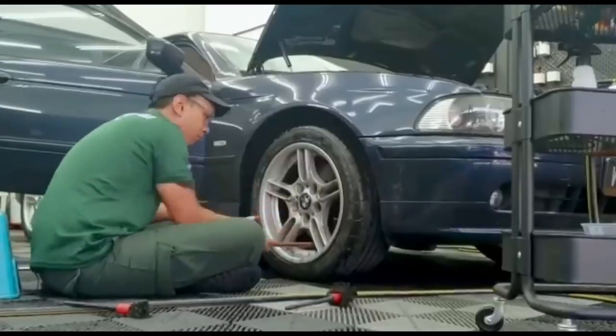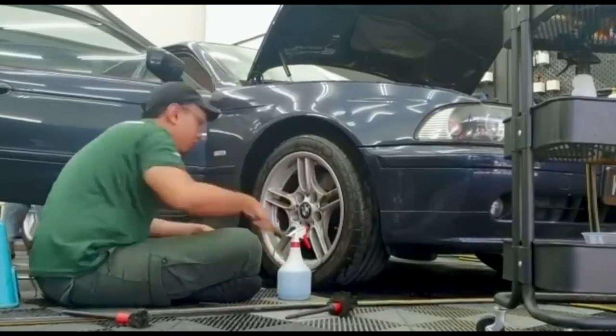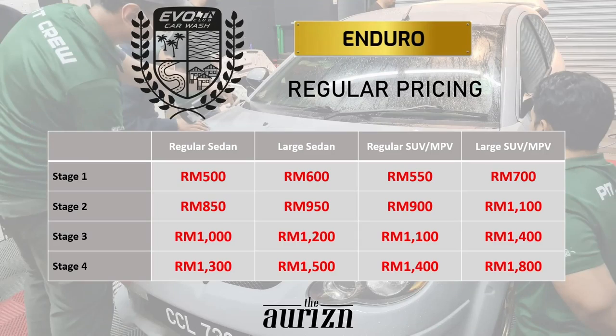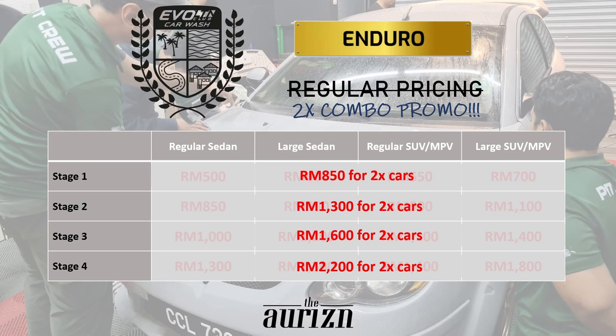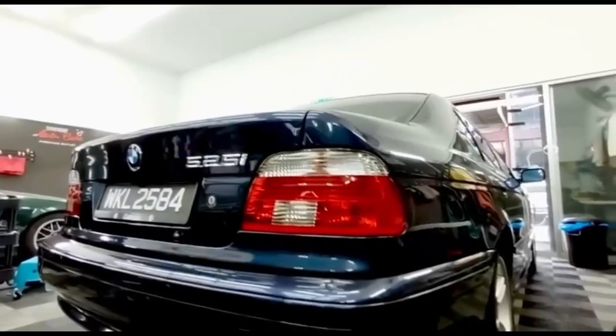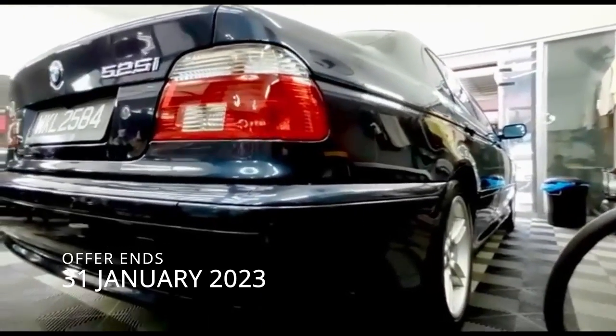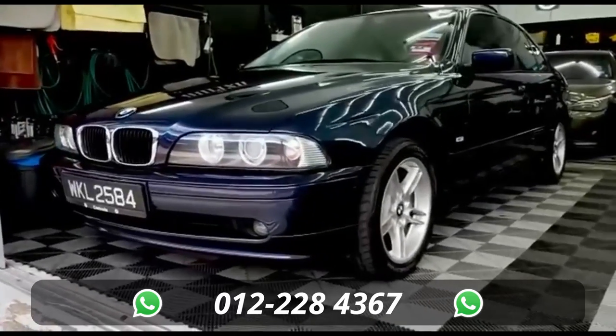Our balik kampung before and after treatment is applicable only if you take stage two and upwards. In good news, we are bringing back our Enduro Dua Kali combo promo, where you pay upfront for two Enduro packages redeemable over the course of one year at one special price, valid for all vehicle sizes — so the bigger your car, well, montong lah for you! The offer is valid until 31st January 2023, so call the number on your screen now to secure your slots today.